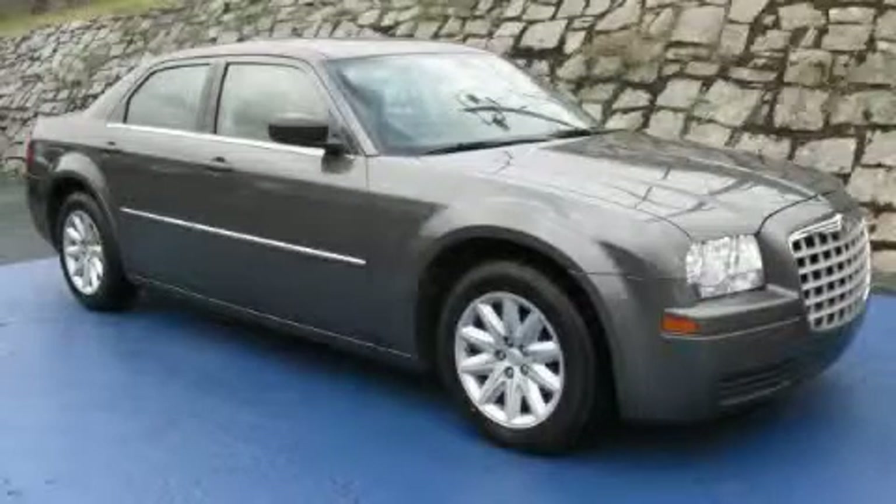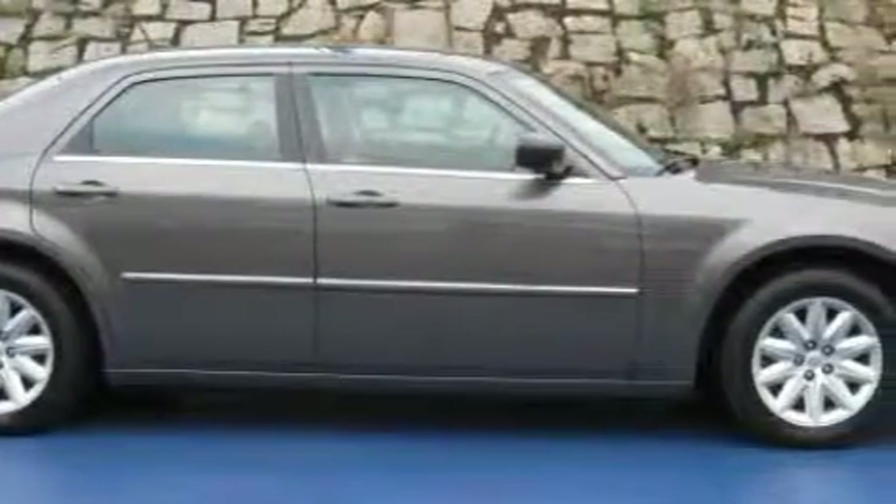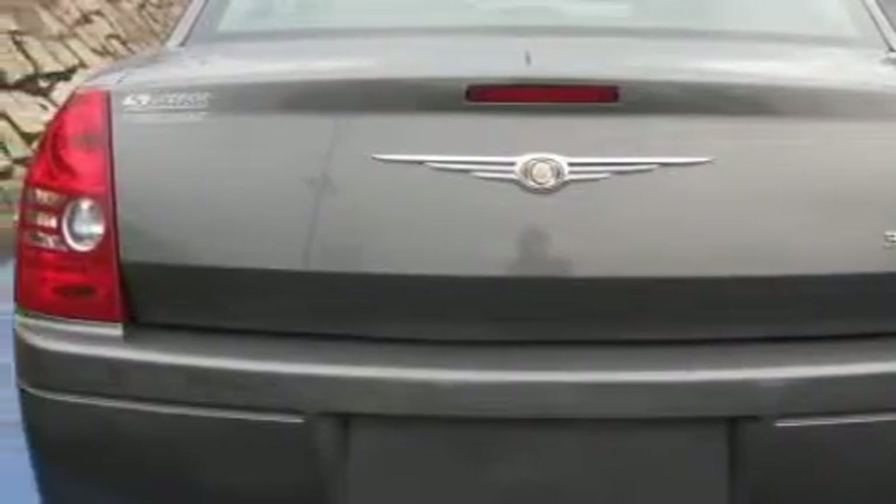This is a 2008 Chrysler 300, a great fit and finish. The most stunning features showcased on this Chrysler are a driver's seat lumbar support, power windows, a CD player, child safety seat anchors, a Sentry key theft deterrent system, and this vehicle has just over 43,000 miles.